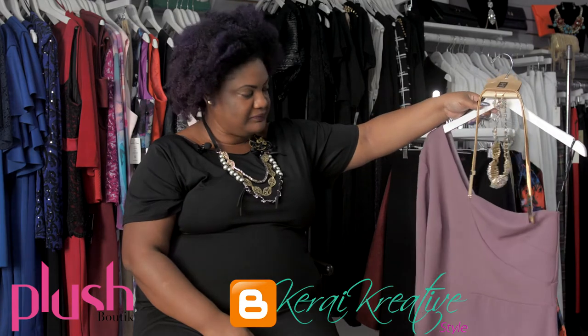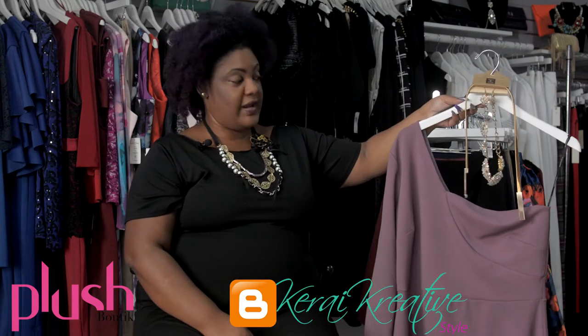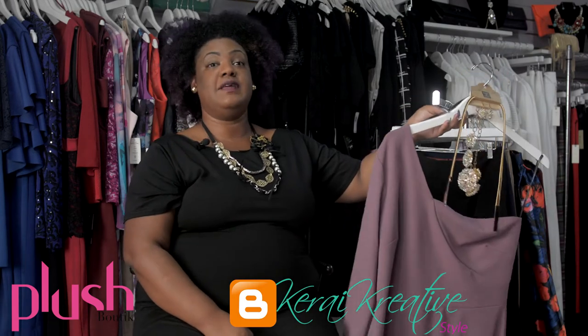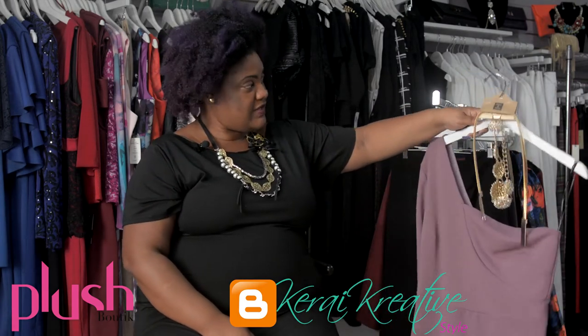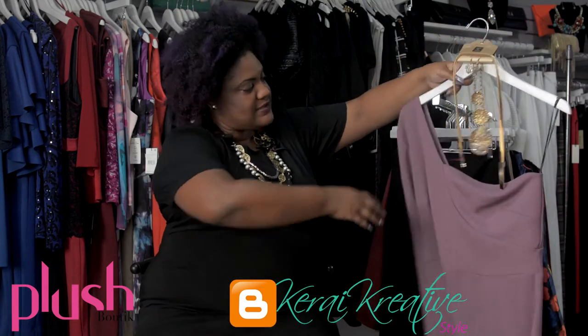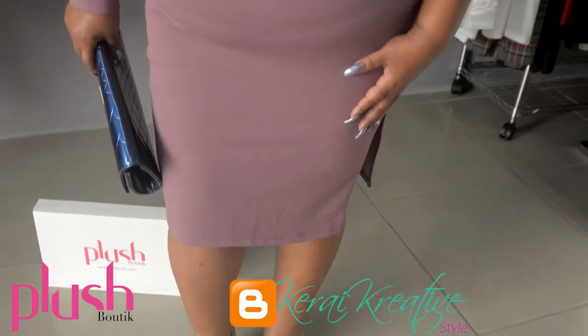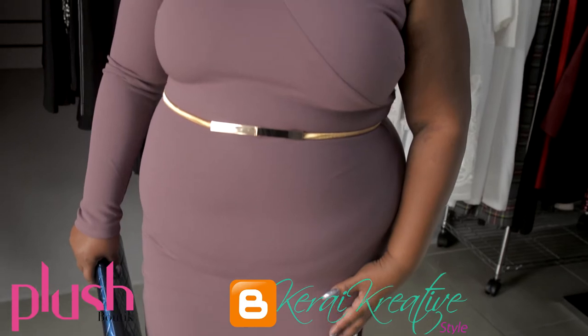We have arrived at the last look of the day, which is a party look. I absolutely adore the color of this dress — we have renamed it in the store. Whatever the supplier had it under, we have named it 'The Truth' because this dress is everything. It's a one-shoulder, long-sleeve dress with a little slit on the side.